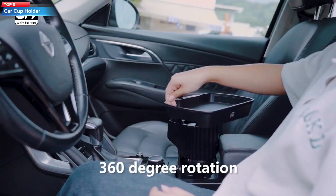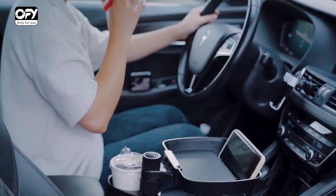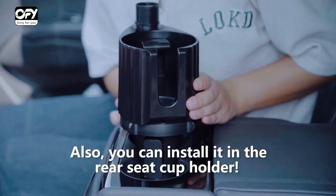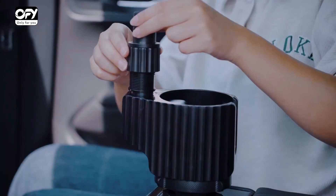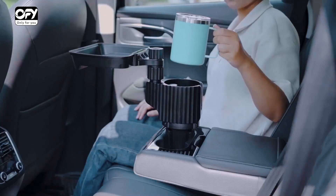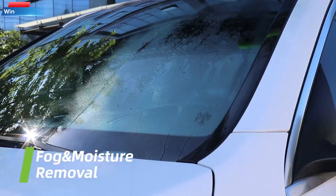Top 8: a car phone mount with an adjustable arm and a 360-degree rotatable holder. It is designed to securely hold smartphones of various sizes while driving. The mount can be attached to the car dashboard or windshield using a strong suction cup. The arm can be extended up to 8 inches and the holder can be adjusted to any angle for optimal viewing. It is also compatible with most smartphones, including iPhone and Samsung Galaxy models.